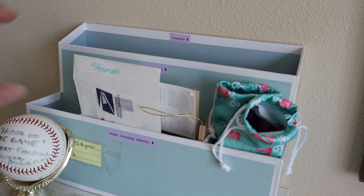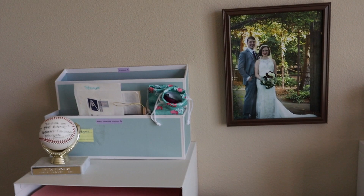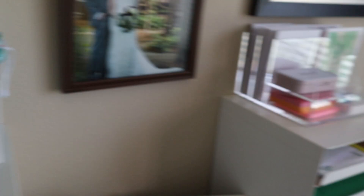I believe I got this one at Michael's craft store many years ago — you can get similar ones, it's just cardboard. They have a lot of these at Target as well. And then this acrylic one I got on Amazon, so I'll link that down below.